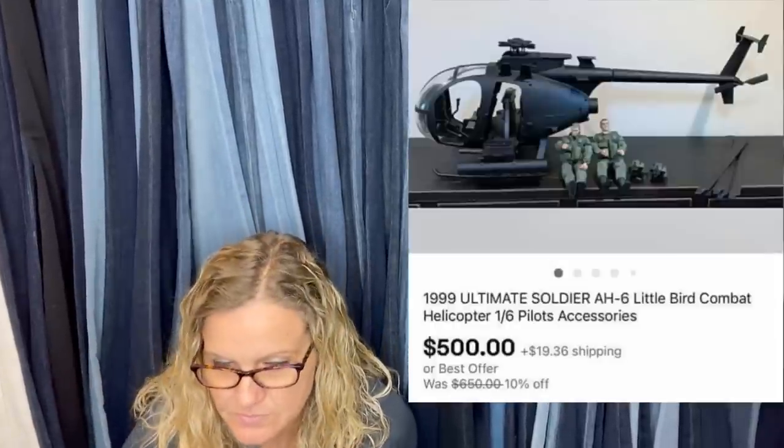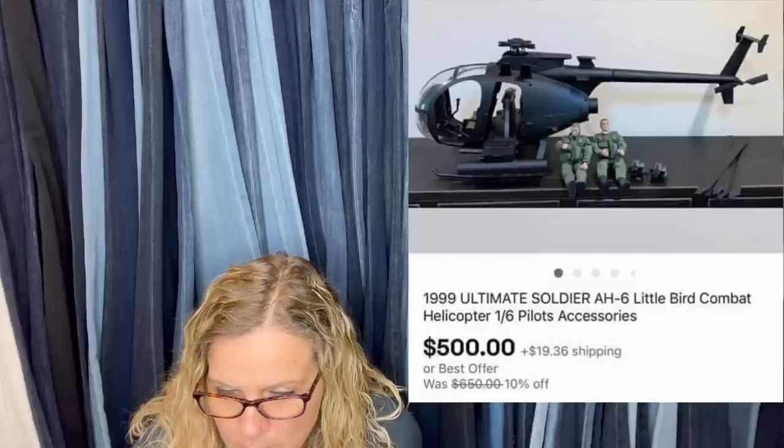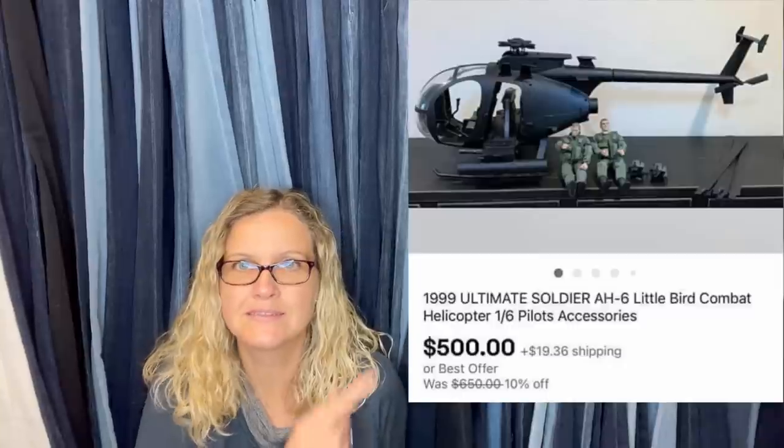If you are a part of Bolo Buddies memberships on my YouTube channel, you will get an additional shout-out to your YouTube channel or eBay store in the video. If you're interested in joining, there is a link down in the description. My content is completely free. This next one was a personal item from when their boys were small — asking $650, took a best offer of $500. It is a 1999 Ultimate Soldier Little Bird Combat Helicopter.